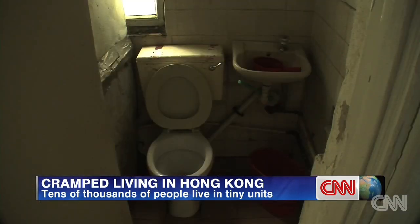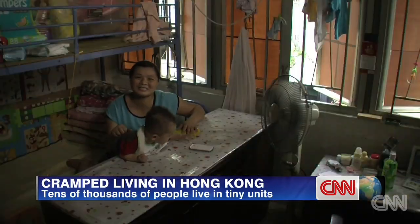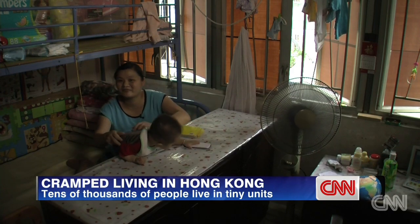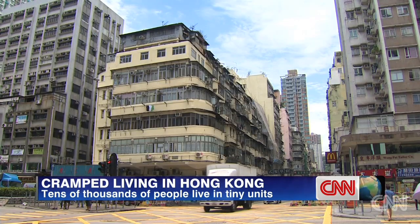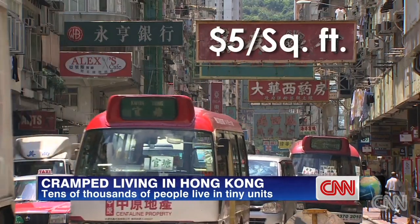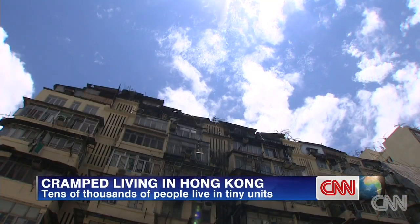Nine people share one toilet, one shower, and one kitchen. "I really can't get used to living here," she tells me. And this doesn't even come cheap. The Leis are paying $5 per square foot in rent — a dollar more than the average for a new one-bedroom flat in this area.